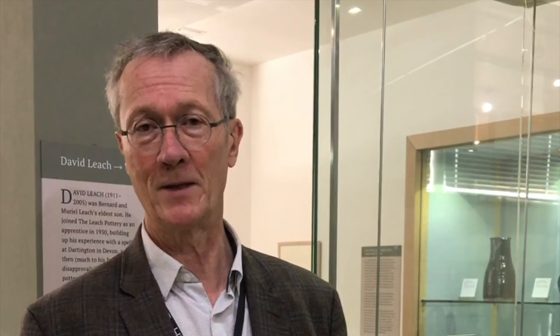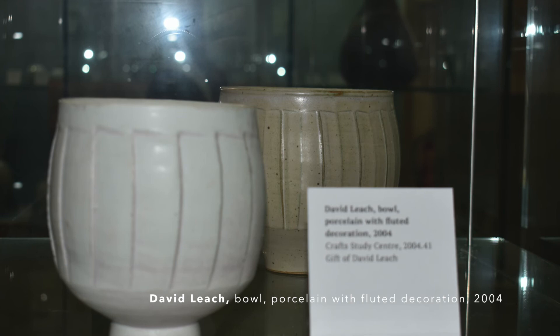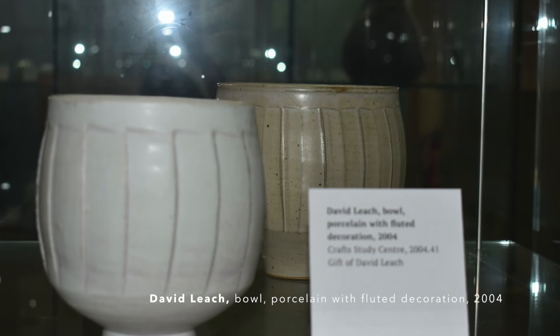The Leach Pottery is not just the story of Bernard Leach; it's the story of all the potters and many potters who worked in trade and were apprentices there. It's also a family story. David Leach, for example, Bernard's eldest son, was hugely important in maintaining the success and the sustainability of the pottery, and of course an independent potter of significance and importance himself, as demonstrated by works he has generously gifted to the Crafts Study Centre.